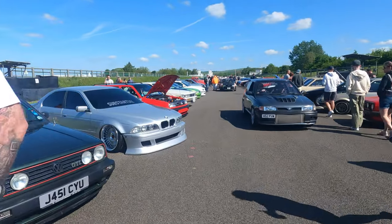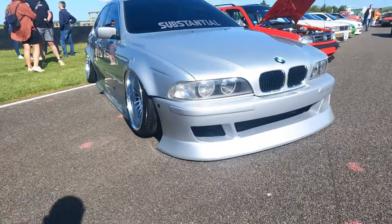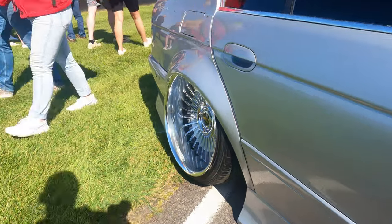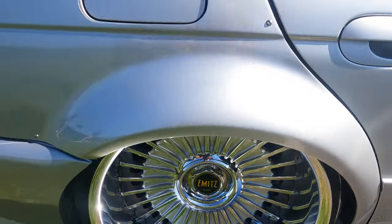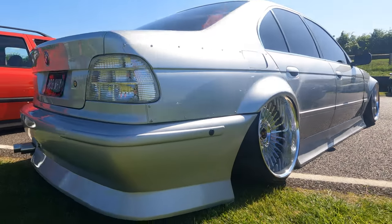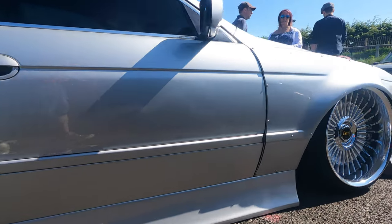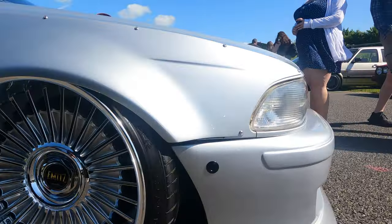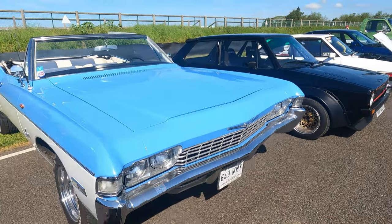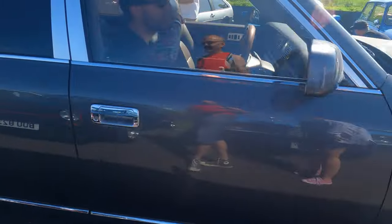I want to have a look — I'm not a Beamer fan, but I've got to have a look at this. Because, okay, not only is it a little bit low, it's got a wide arch kit on it. The size of the dish in the rear — it's an enormous thing, look at this thing. A pop of VIP, look at the rims on it.